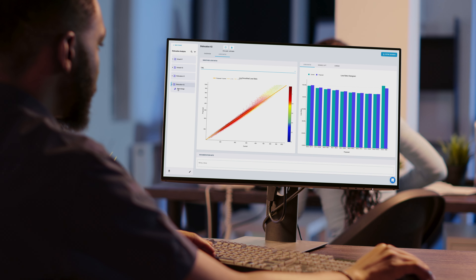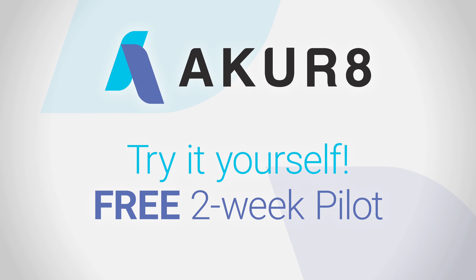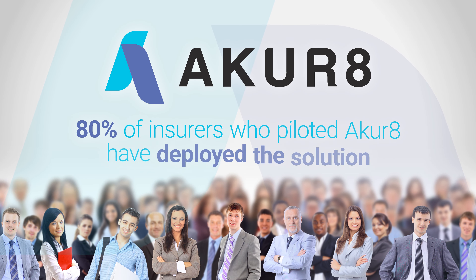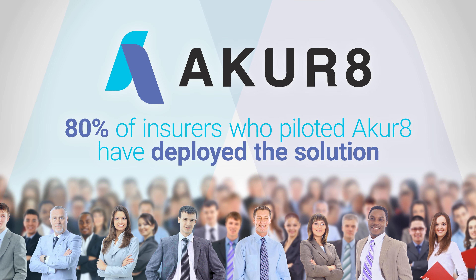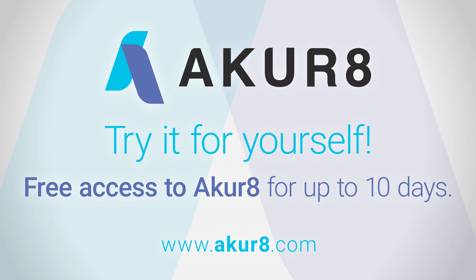Because you have to see it to believe it, Accurate offers insurers and partners the opportunity to try out our solution during a free two-week pilot. We are proud to say that over 80% of insurers who run a pilot decide to deploy Accurate. Contact us to boost your team's pricing capabilities with Accurate.